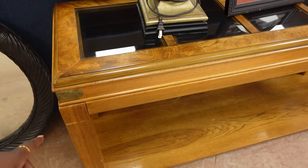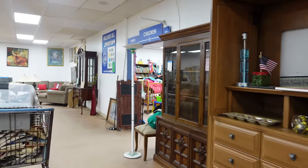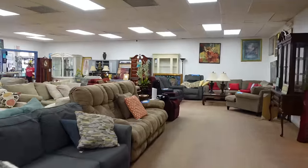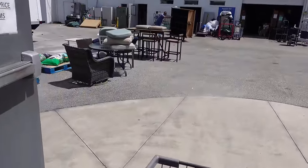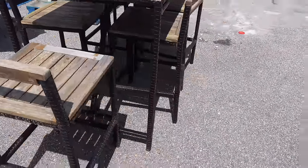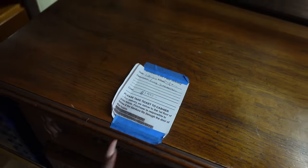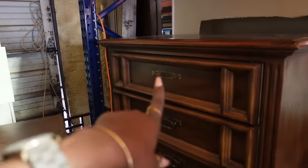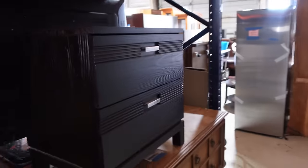None of these are the dressers - I am so disappointed. They have an outside warehouse area and we're gonna head out there to see. I should have gotten them but I just wasn't 100% sure. I like this campaign-style table right here though. I like this dresser too - not as nice as the first ones, but I like it. This one is $150, and I think the one inside was $90. This one here is $45 - I really like it though.